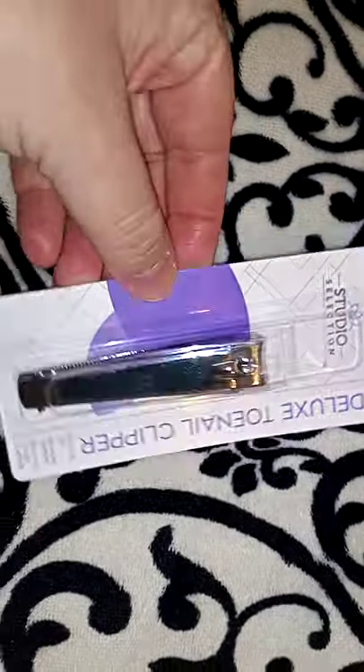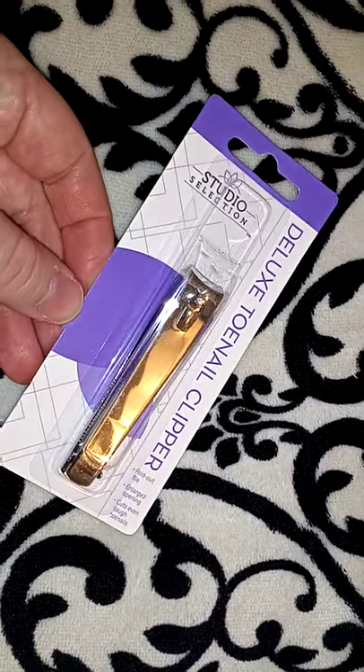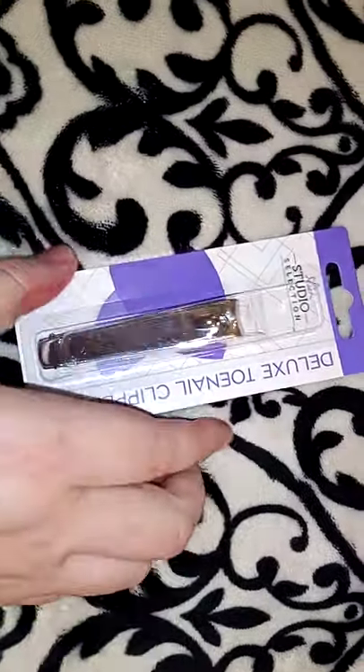I picked up these deluxe toenail clippers — I'll use these for my nails or toenails. These were only a dollar, and it does come with a little tool inside, so I thought that wasn't a bad deal.